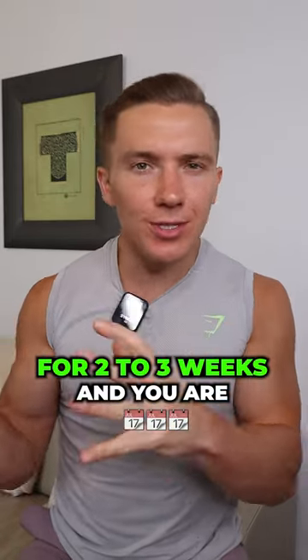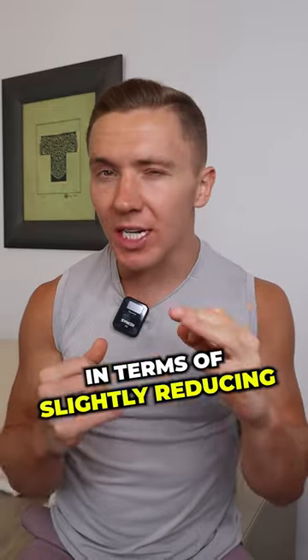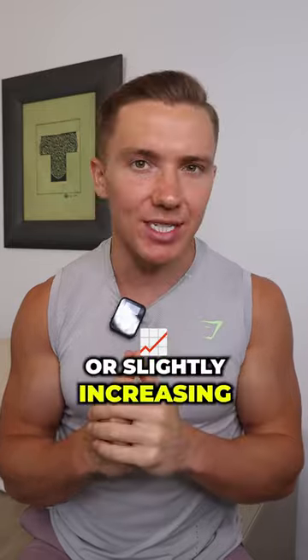Number two: if your weight loss plateaus for two to three weeks and you are being consistent with your training and your nutrition, then make some minor changes — either slightly reducing your calorie intake or slightly increasing your activity levels.